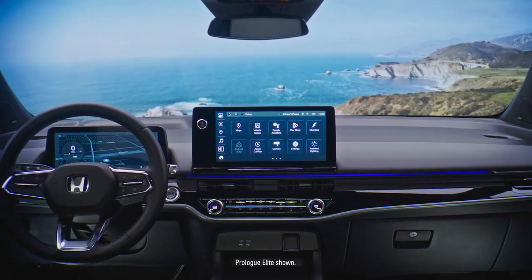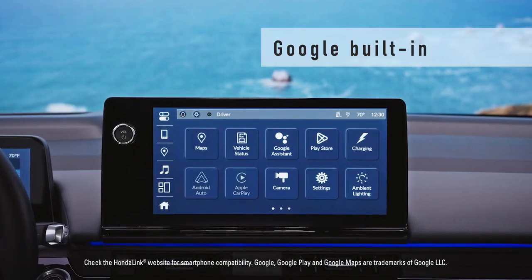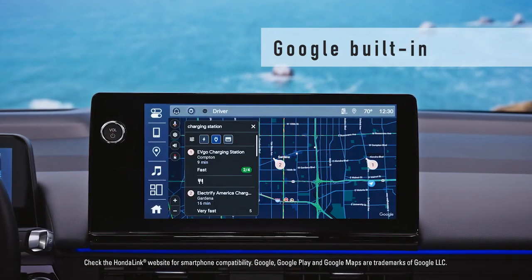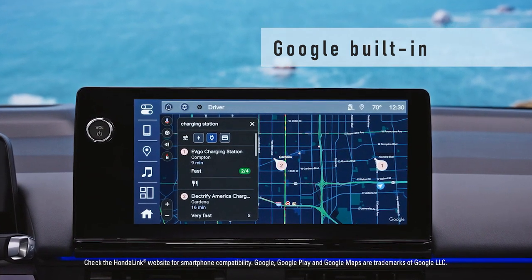The latest technology awaits inside the all-new Honda Prologue. With HondaLink connected by OnStar, Google built-in provides seamless, hands-free access to music, climate control, and much more. Google Maps will even recommend charging stations along your route to optimize your travel time.